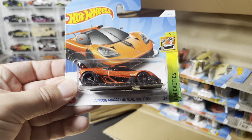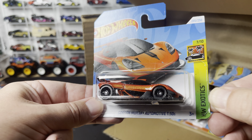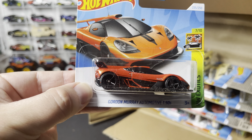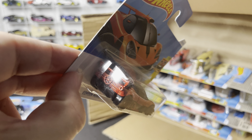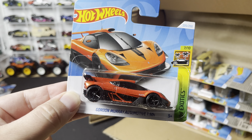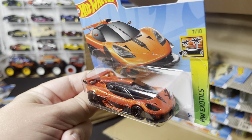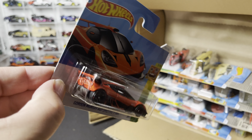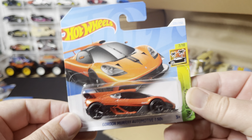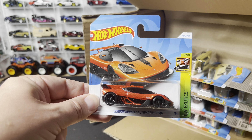Another new model alert — the Gordon Murray Automotive T50s! Is this a single-seat car? I don't remember — I don't know much about this one. It's a pretty interesting looking car — almost McLaren-esque, like an F1 GTR with a turbine in the back. Definitely need to figure out more on this one. Very cool new model though.